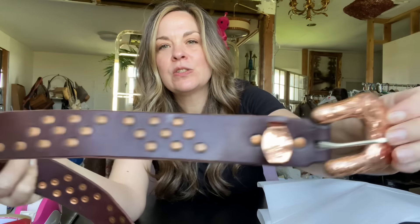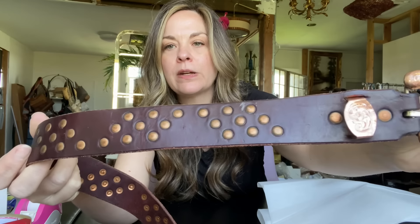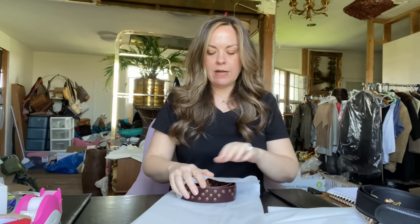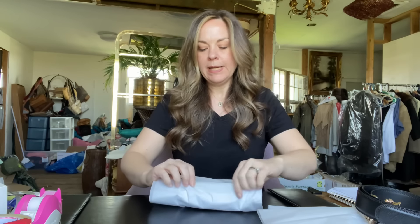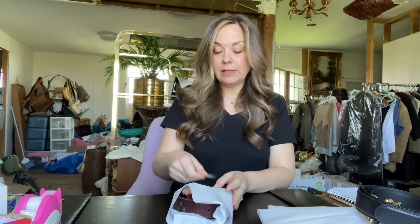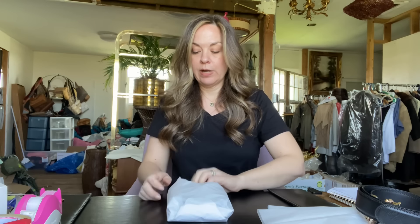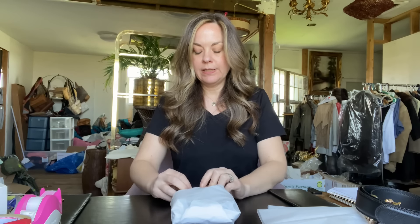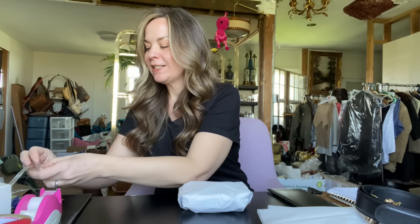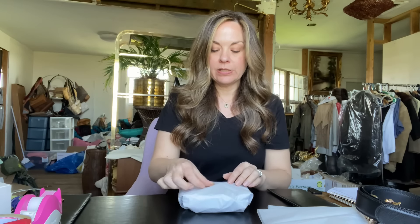This weekend I sold three men's belts. The first one has a super cool copper-tone buckle with studded detail — I believe it was handmade. It sold for $45. I had it priced around $55 or $59, but when I got this offer I decided to accept it. I did pay up a little for this one because it was so cool — I paid $9 for it — so after Poshmark fees and cost of goods my profit was $27.